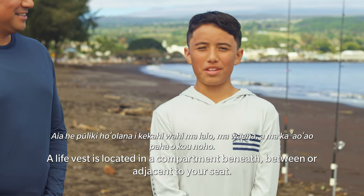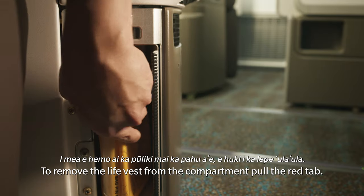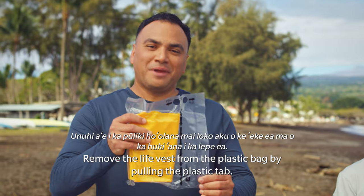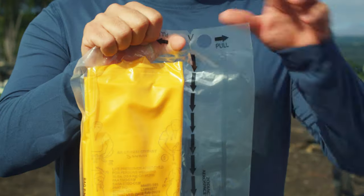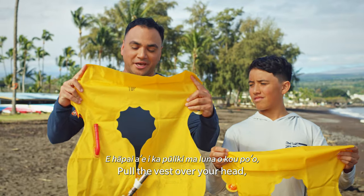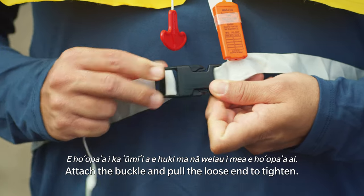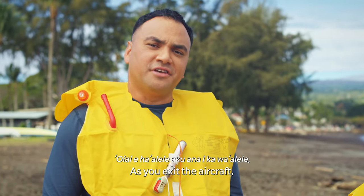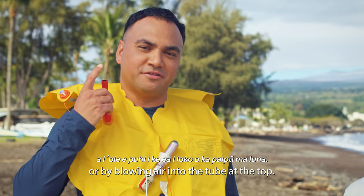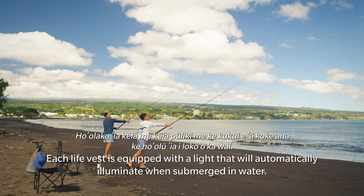A life vest is located in a compartment beneath, between, or adjacent to your seat. To remove the life vest from the compartment, pull the red tab. If installed, remove the black elastic band. Remove the life vest from the plastic bag by pulling the plastic tab. Hold the life vest in front of you, pull the vest over your head, and wrap the strap around your waist. Attach the buckle and pull the loose end to tighten. As you exit the aircraft, inflate the vest by pulling down on the red tab in front, or by blowing air into the tube at the top. Each life vest is equipped with a light that will automatically illuminate when submerged in water.